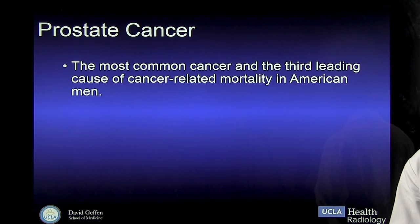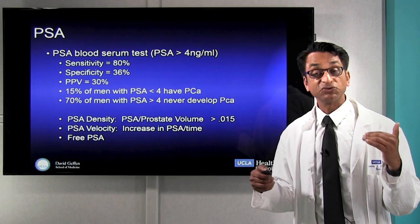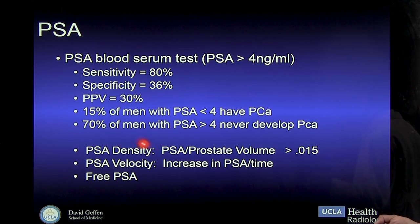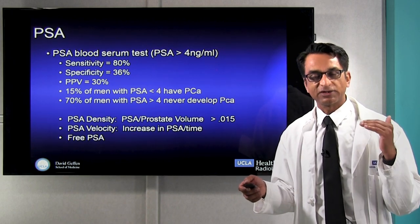Now in prostate cancer — one of the most common cancers and the third leading cause of cancer death in American men — we traditionally had the PSA test, which is a good but not a great test. The PSA test detects about 80% of cancers, but an elevated PSA above four mostly finds not cancer. Only about a third of men with an elevated PSA have a cancer, and in most cases that cancer is not significant, because as we age, we'll all have some prostate cancer. And 70% of men with a PSA above four never develop prostate cancer, so it leads to a lot of anxiety.